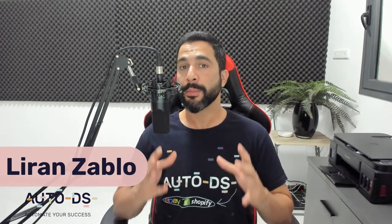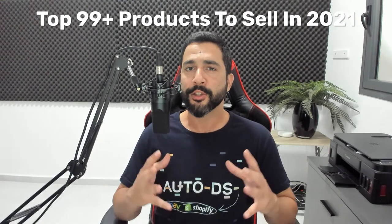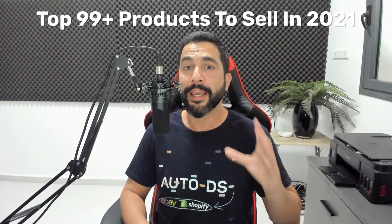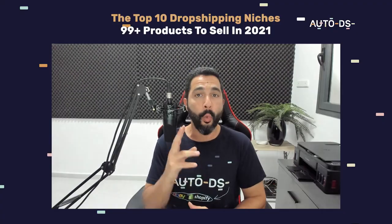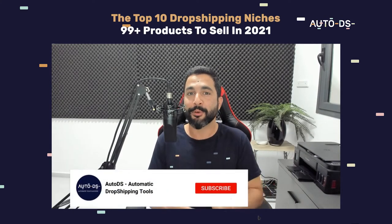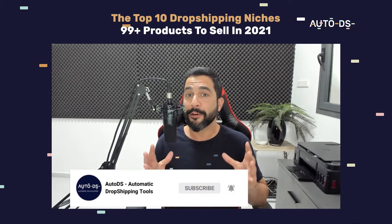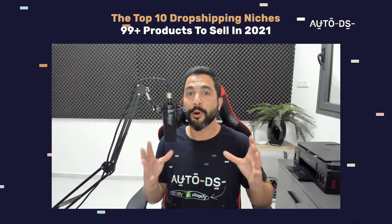My name is Liran from AutoDS. I'm the content manager and I've also been dropshipping for the last several years. In this video, I'm going to talk about the top 99 products to sell on your dropshipping stores in 2021 to really make some great sales and make a killing this year with your profiting. If you are new to our YouTube channel, subscribe to always stay updated on all of the latest and hottest topics in the world of dropshipping.